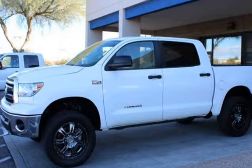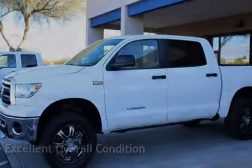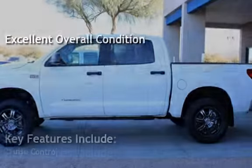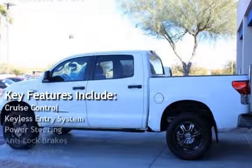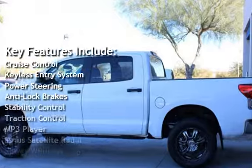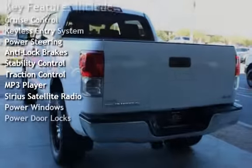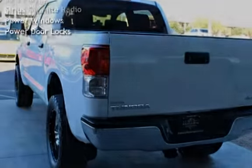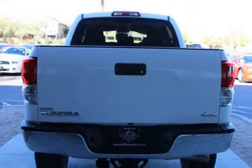This vehicle is in excellent overall condition. Key features include cruise control, keyless entry, power steering, anti-lock brakes, stability control, traction control, MP3 player, Sirius satellite radio, power windows, and power door locks.